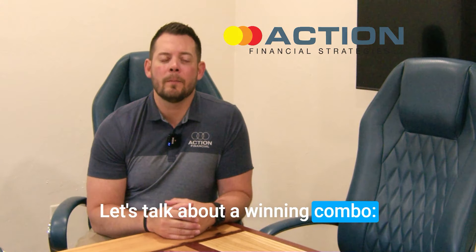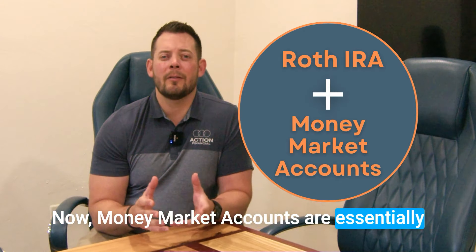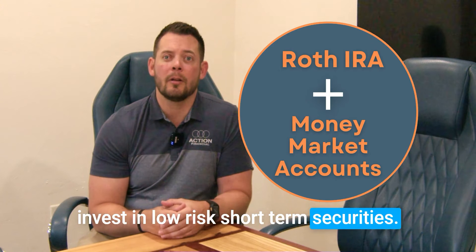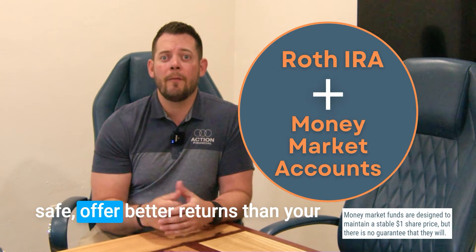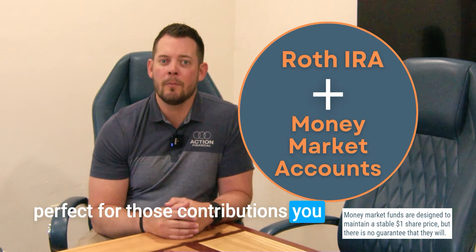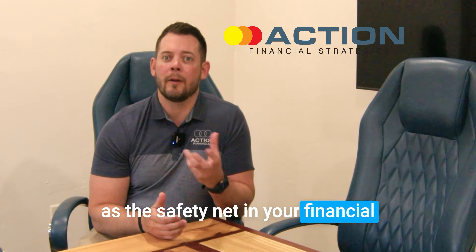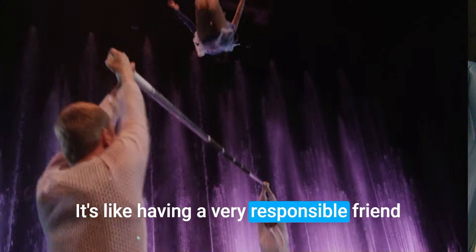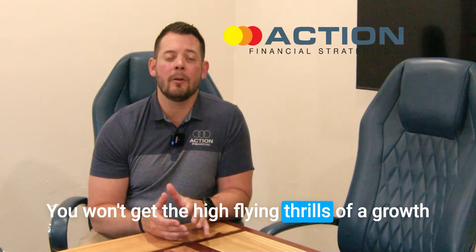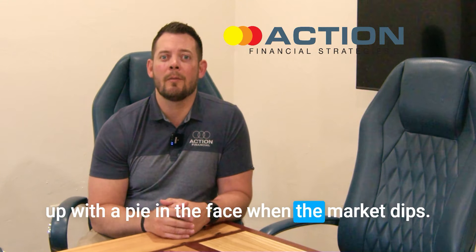Let's talk about a winning combo: Roth IRA and money market accounts. Money market accounts are essentially high-interest savings accounts that invest in low-risk, short-term securities. They're safe, offer better returns than your average savings account, and are perfect for those contributions you might need to tap into in a pinch. Think of a money market account as a safety net — you won't get the high-flying thrills of a growth-oriented portfolio, but you also won't end up with a pie in the face when the market dips.